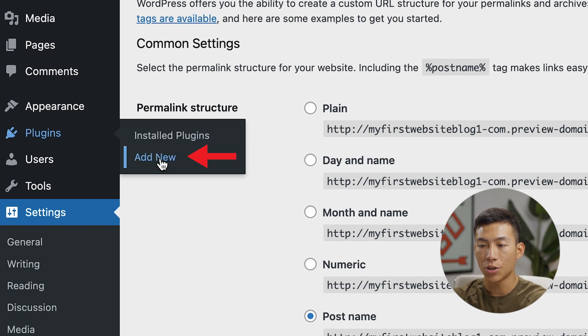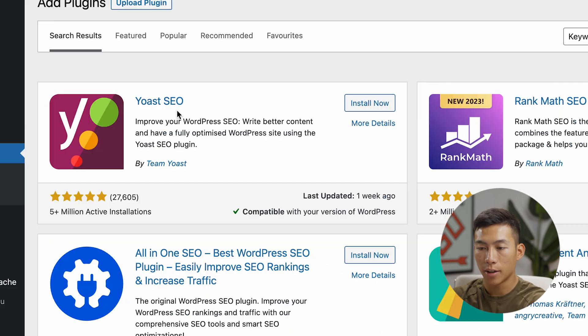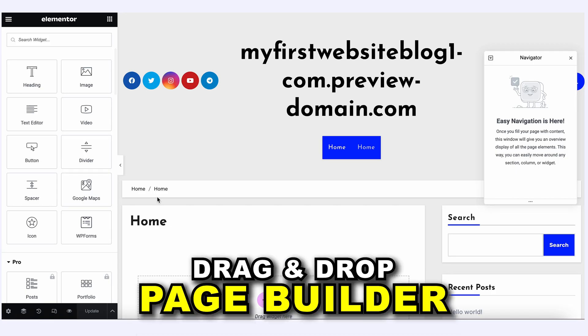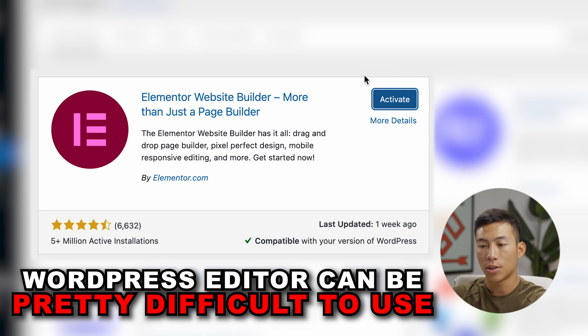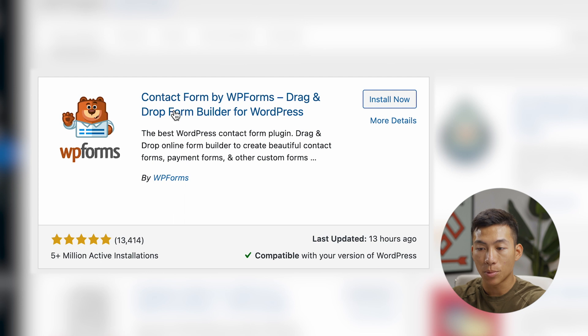Now we can install some plugins. Go to Plugins and click Add New. The first plugin to download is Yoast SEO — search for it and click Install Now. This is going to allow you to improve your WordPress SEO and optimize your website to rank higher in search. The next plugin to install is Elementor, a drag-and-drop page builder that's very good for beginners. I don't like the WordPress block editor — it's pretty difficult to use — so I highly recommend Elementor. The last plugin I recommend is WP Forms, a WordPress contact form plugin where you can drag and drop forms onto your website, great for collecting contact information.